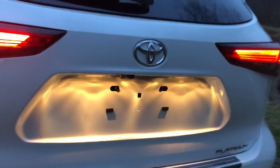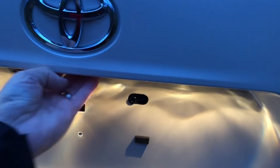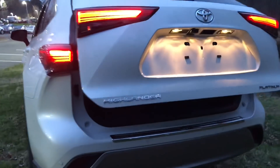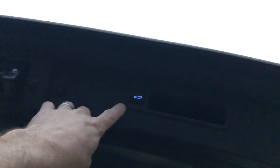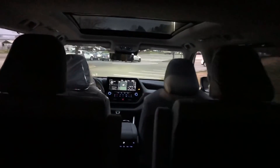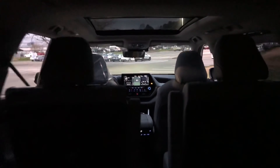I don't know if I have the power back door on or not yet — let me check. I do have it on. I like that this button right here is lit up so you can shut the power tailgate at nighttime. These are captain's chairs in the middle row.